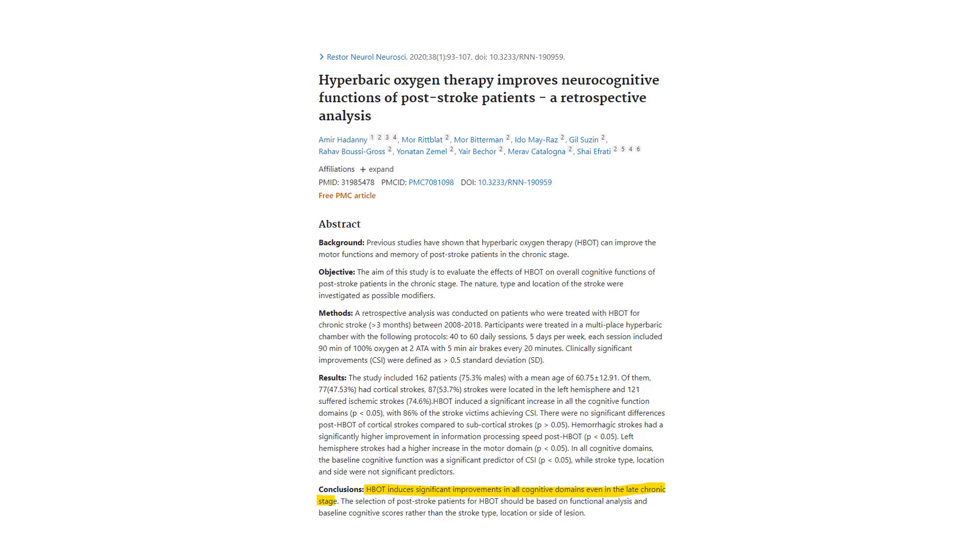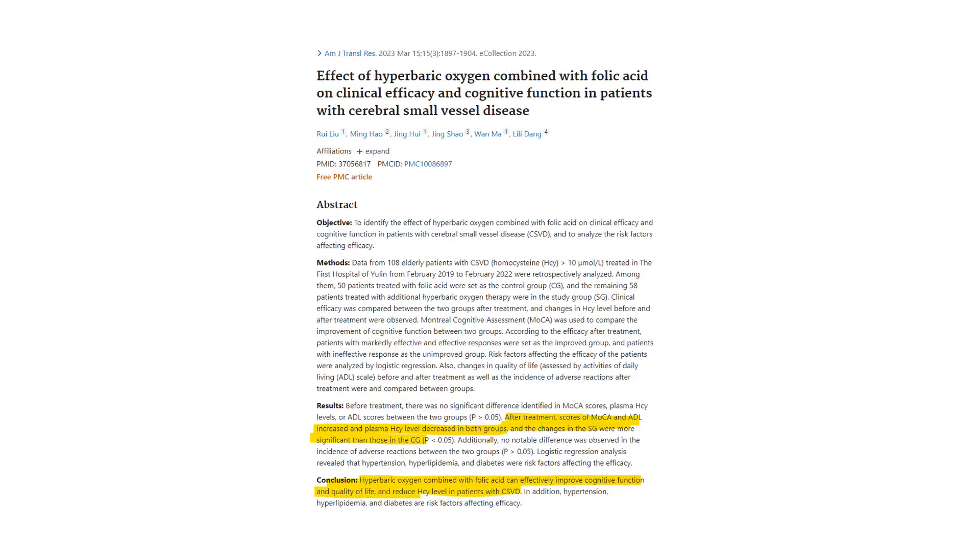Another study in reputable medical journals found a significant improvement in all cognitive domains — all ways we measure brain performance — even in late chronic stages of people who've had a stroke. This study also looked at combining folic acid with hyperbaric oxygen for patients with cerebral small vessel disease. Both groups improved their homocysteine, but the group that underwent hyperbaric improved significantly more, improving cognitive function, quality of life, and reducing homocysteine levels.